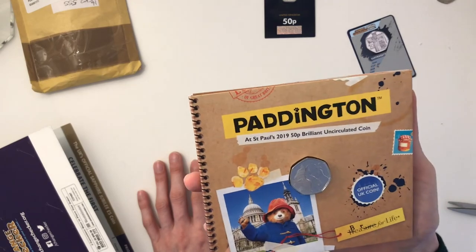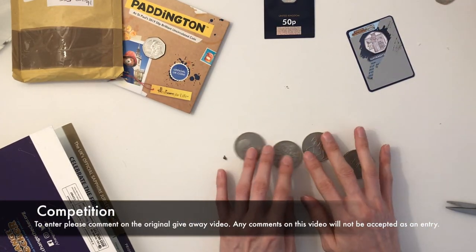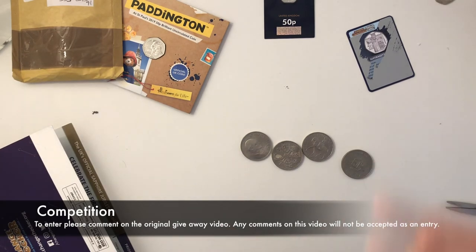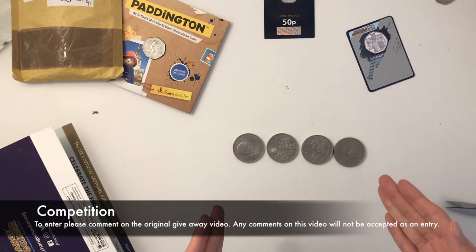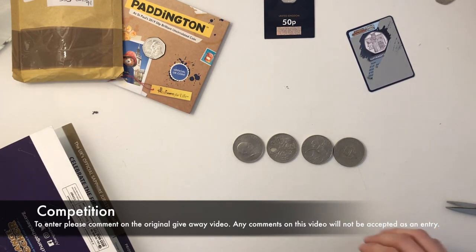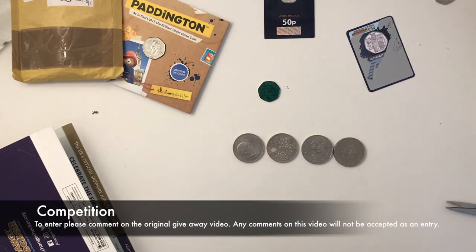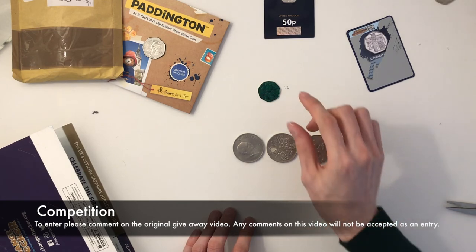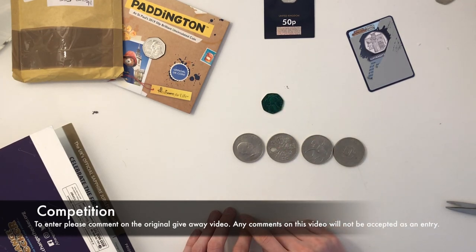So that was the review of the Paddington at St Paul's Cathedral. We've got the competition — don't forget. To enter, you need to like this video, like the original competition video, subscribe and comment which coin you would like. Enter that now guys because you haven't got long — I think it's the 11th or 12th today, so you've got about 10 days left. Keep a look out for some of these green Benjamin Bunnies — green with envy! I'm currently in Kingston upon Thames in South London, so that's where I'll be distributing those. Thanks for watching guys, please like and subscribe.